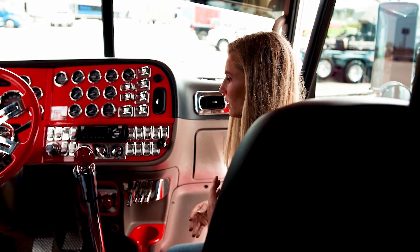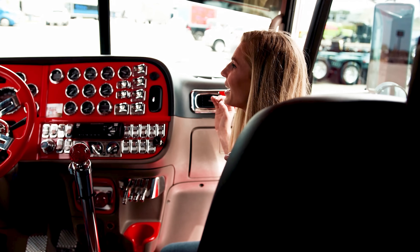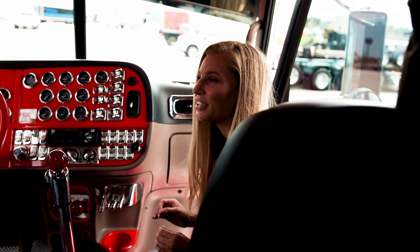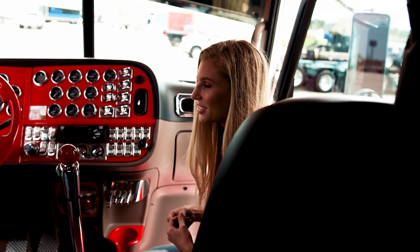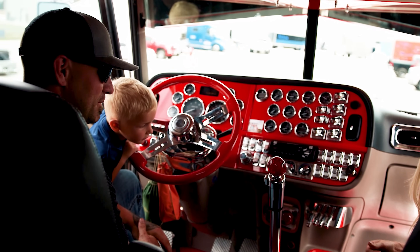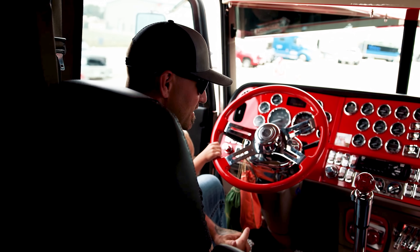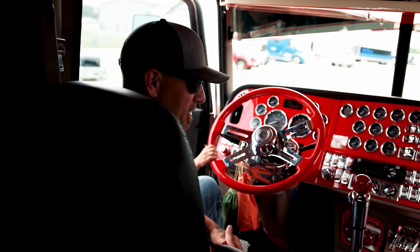It's just been a crazy process, and how immaculate the truck is, is just astounding because you said that this truck works. Every week, 52 weeks a year, we run the Midwest. So if it's raining, snowing, sleet, it really don't matter — the truck's in it. So it just takes a little extra work from everybody else to keep it looking nice.